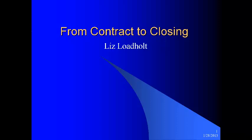I am Mama Liz Lotholt, Manager of Office with Agent-Owned Realty Company. Today I'm going to talk about from contract to closing. I've got a ratified contract — now what do I do?